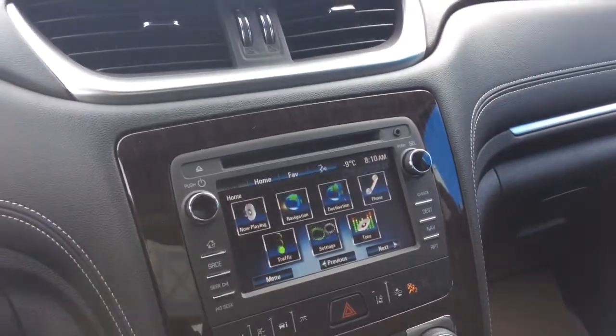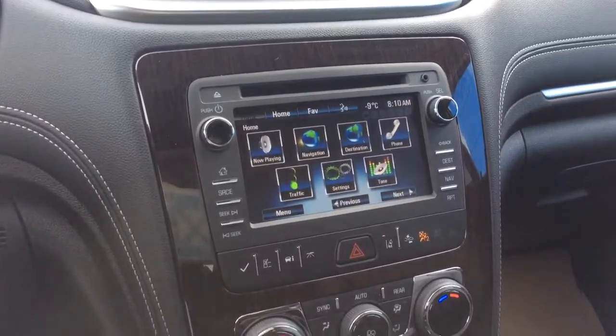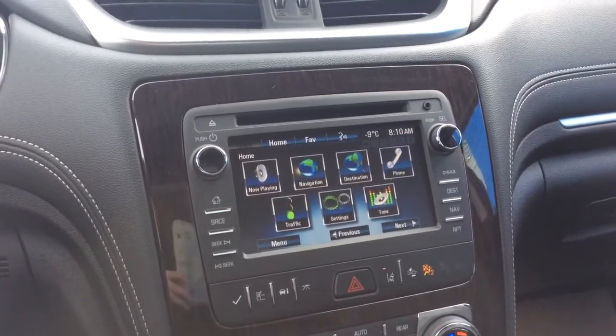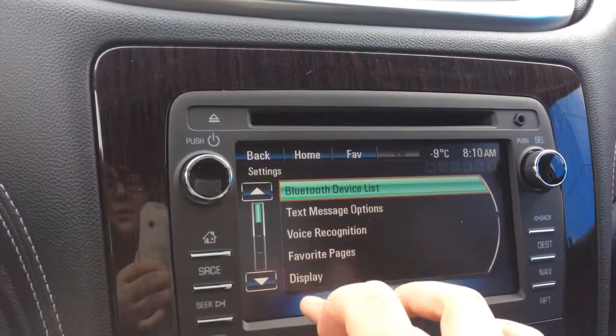For your audio you've got your color touch navigation system. You have AM, FM radio, Sirius XM capabilities. You've also got your single slot CD player up top and your auxiliary input. You will have your USB MP3 inputs. With this you've also got all your settings, including your bluetooth display.